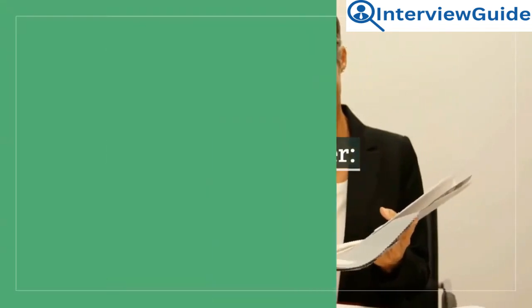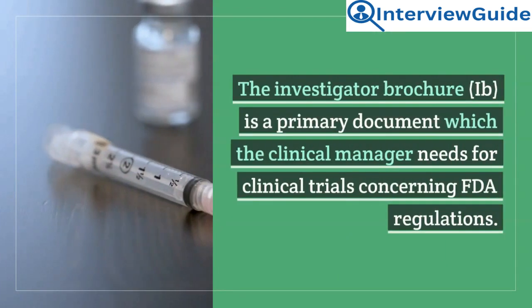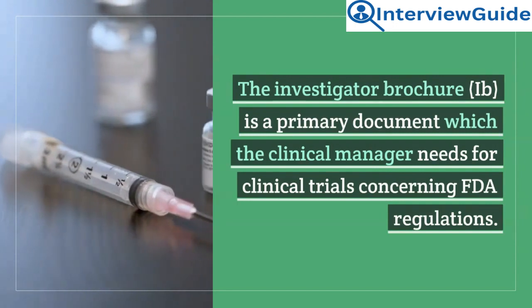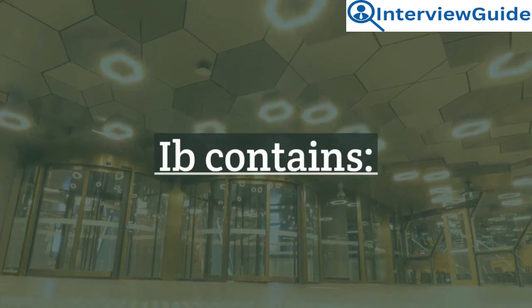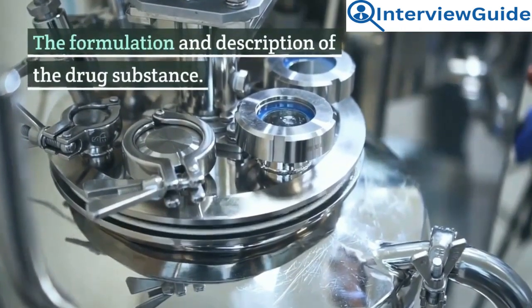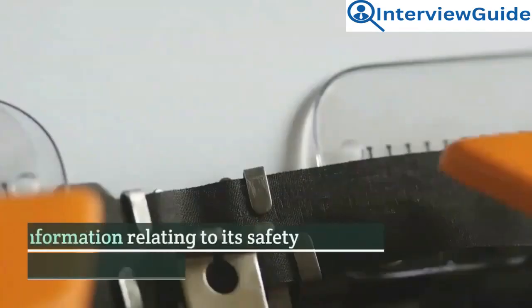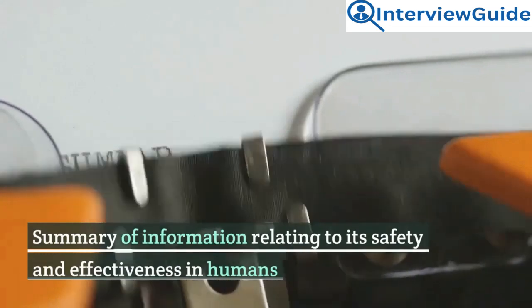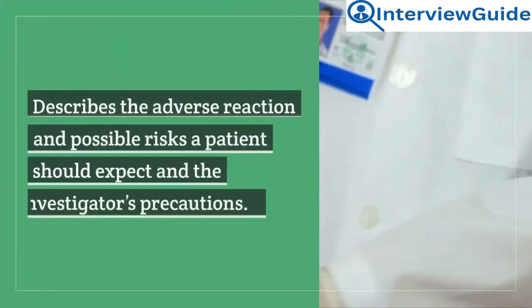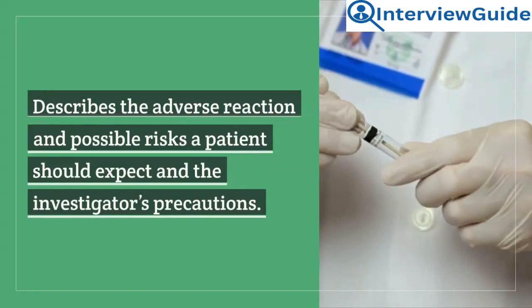Question 12: What is IB? The Investigator Brochure, IB, is a primary document which the clinical manager needs for clinical trials concerning FDA regulations. IB contains: the formulation and description of the drug substance; a summary of the toxicological and pharmacological effects; a summary of information relating to its safety and effectiveness in humans; and descriptions of adverse reactions and possible risks a patient should expect, along with the investigator's precautions.